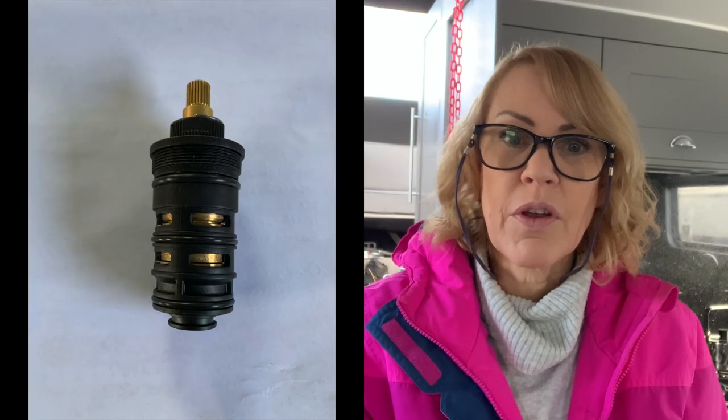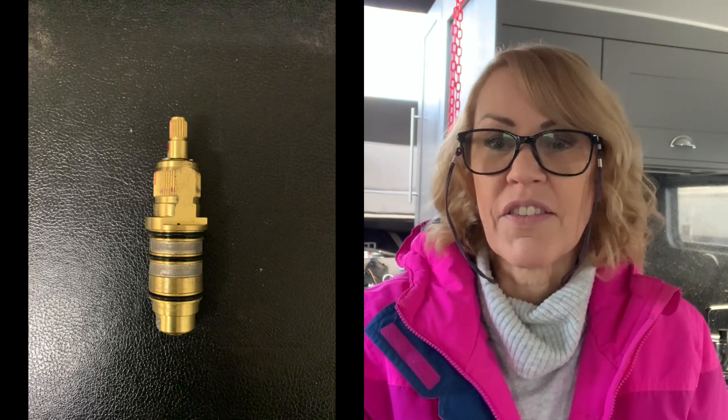We can't do anything about our shower because the part they sent us is completely different from what's in there - it doesn't even fit. So we don't know whether that means we can't get that part or whether we'll have to replace the whole unit. Still under warranty though, it just takes ages for anything to come through. That's a job for another day.